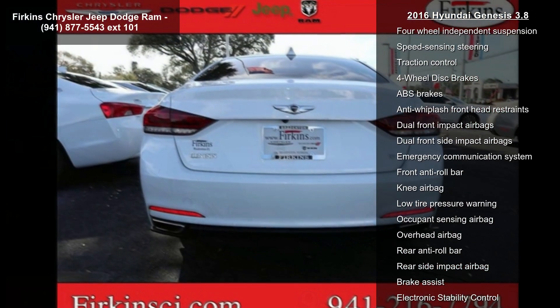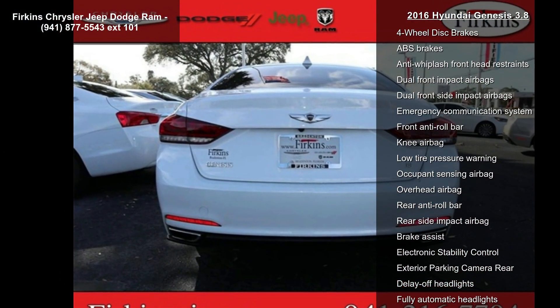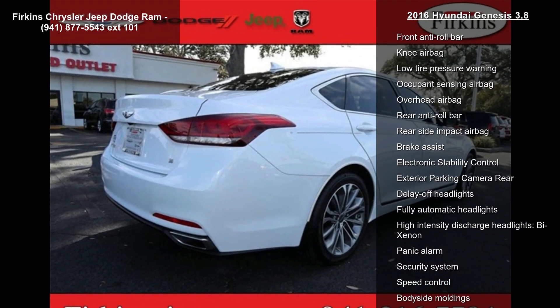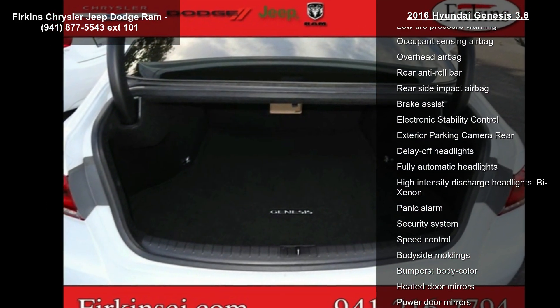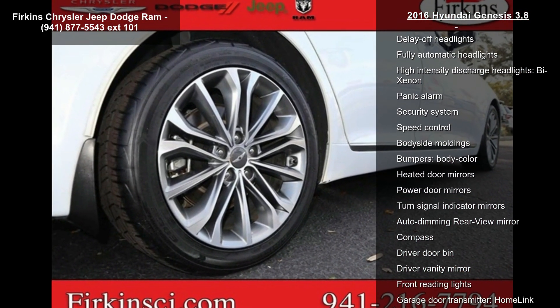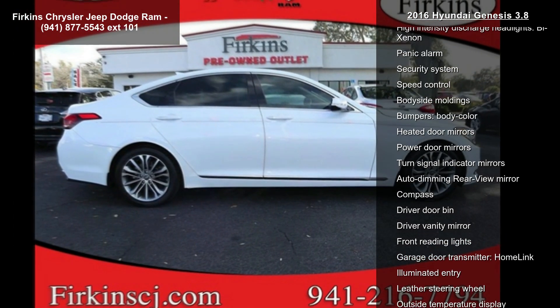Air conditioning, automatic temperature control, and front dual-zone AC. If you are looking for a solid pre-owned car, this might be the one. This vehicle shows low mileage and has a smooth ride. Don't let this vehicle get away — call or click to schedule a test drive today.